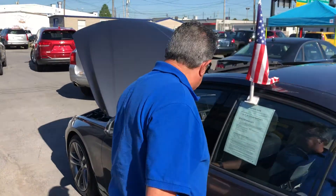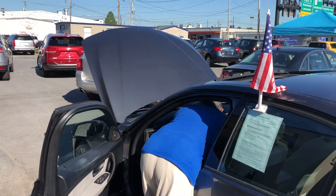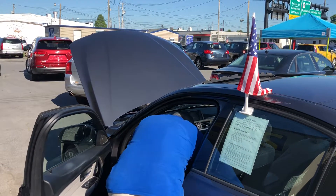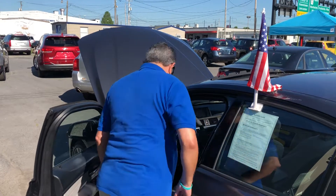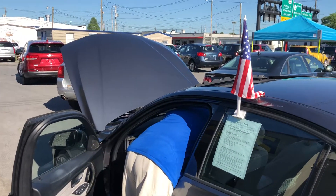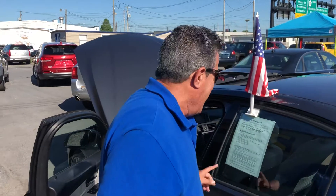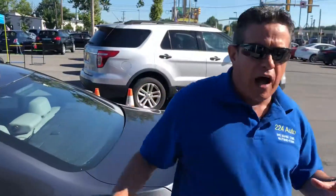Now, I also want to show you the trunk on this car. Well, I didn't find the trunk release. Anyway, it has a big space in the trunk, and it's a good size for all your luggage and everything.